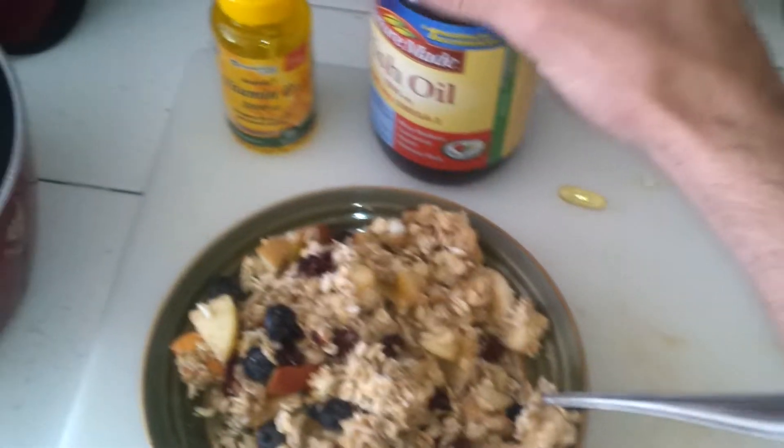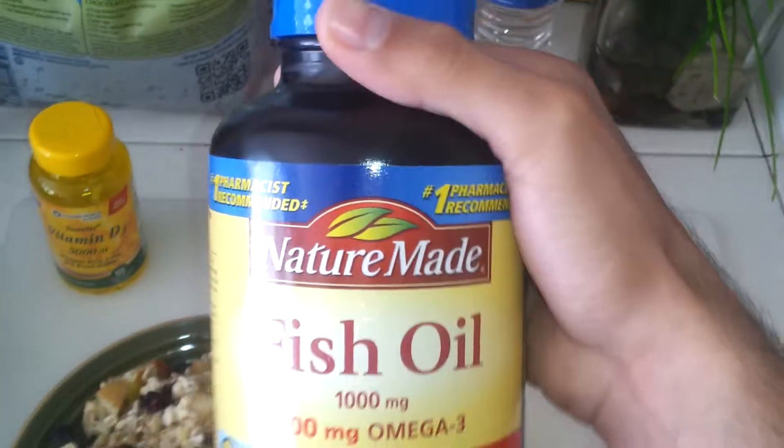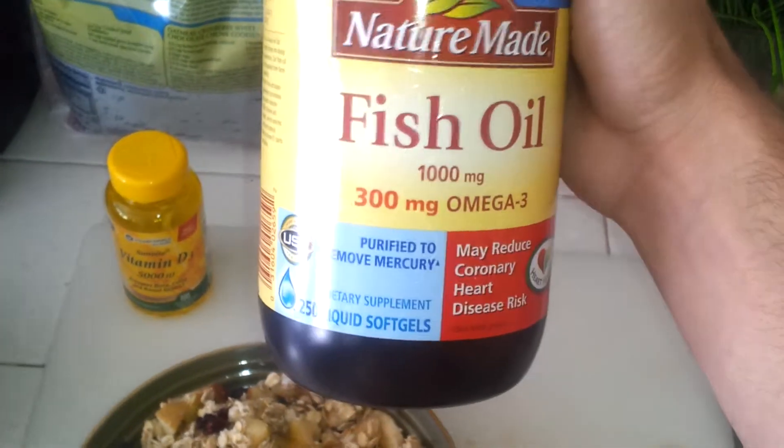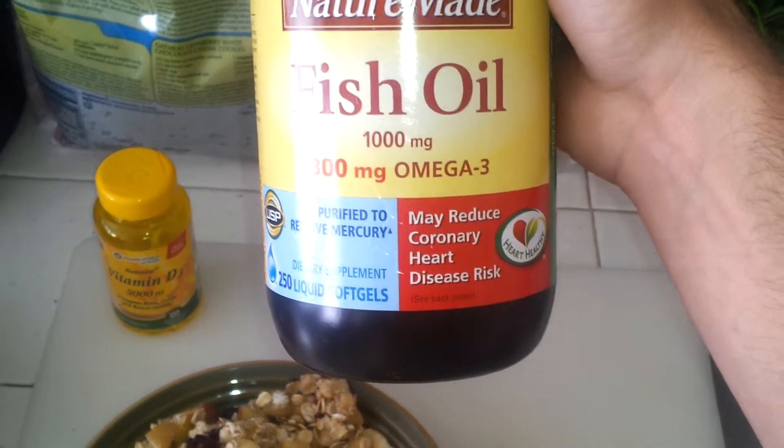And we have here some fish oil — this is really good for recovery. Some Nature Made fish oil, 300 mg omega-3.